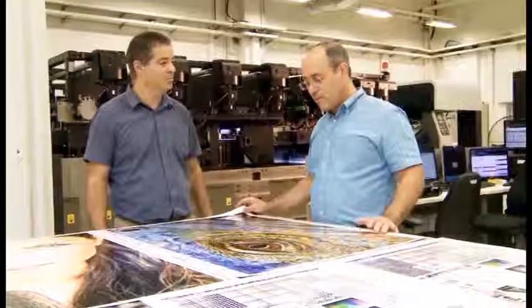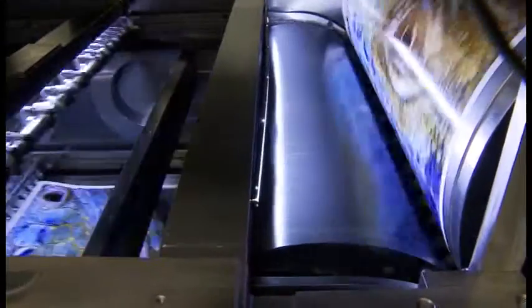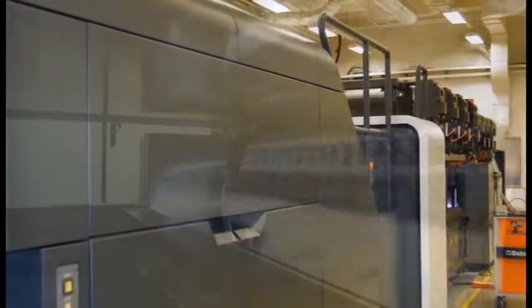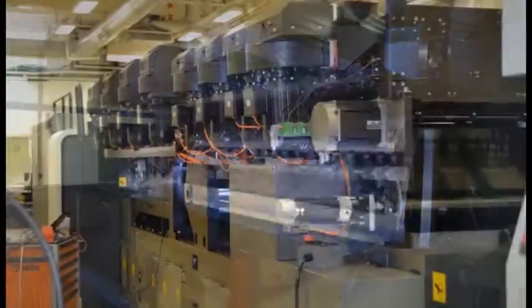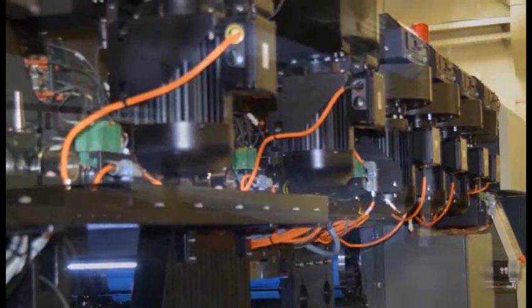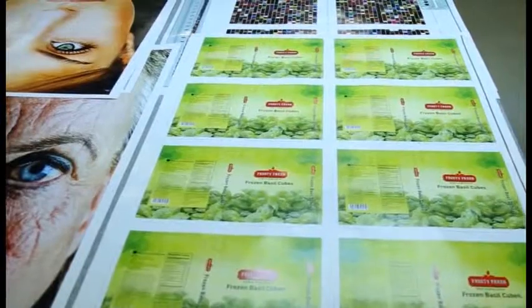These prints look amazing — the colors are so deep. Let me show you around the Landa S10. Behind me you can see the first S10 beta machine. The entire paper handling system, all the way from the feeder to the stacker, is Komori-based. On the upper side you can see the Landa printing engine. It is based on the same technology demonstrated at Drupa, but improved significantly to reproduce these amazing print samples.